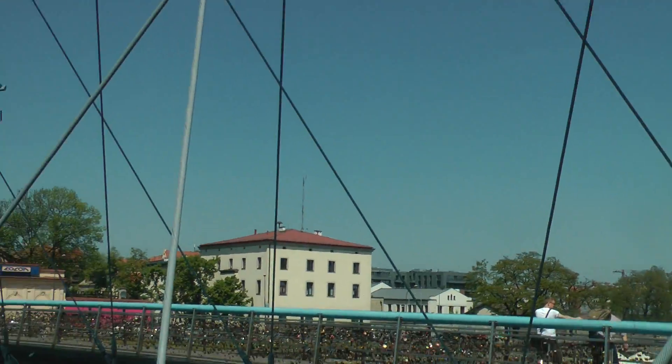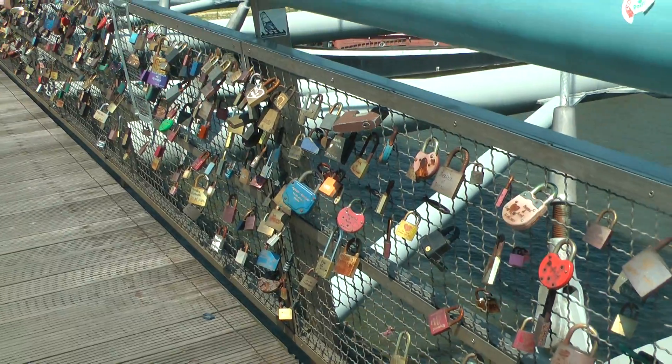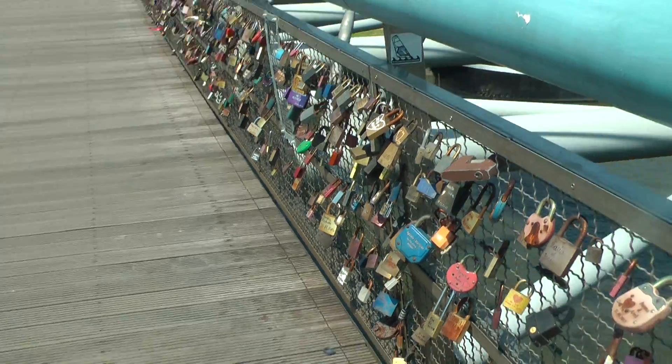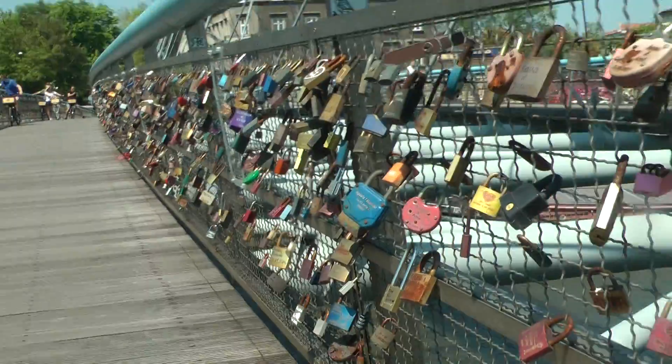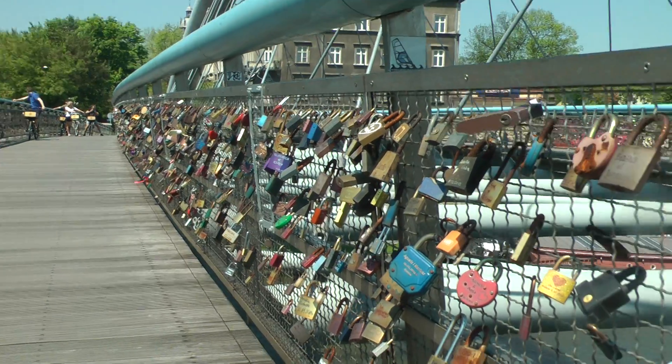As with these bridges all over the world, there are thousands and thousands of locks attached to the sides, as you can see there — on both sides, thousands of them.